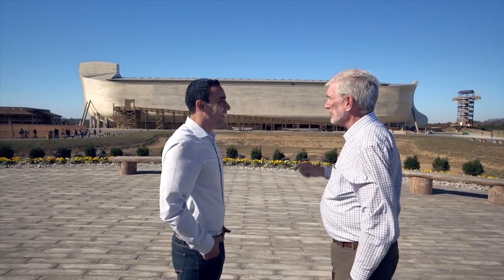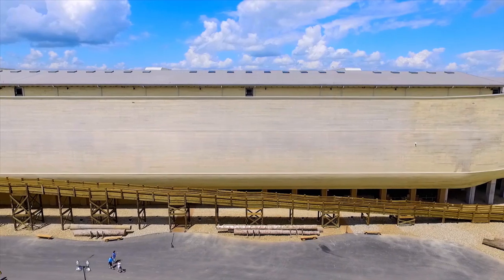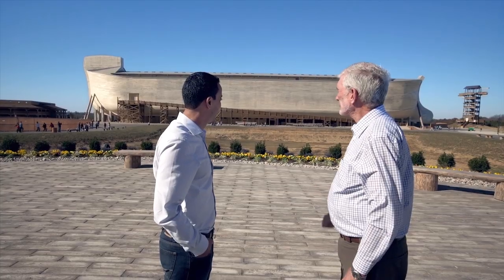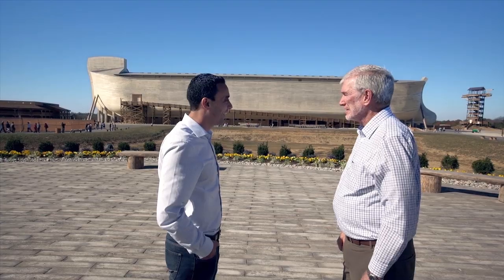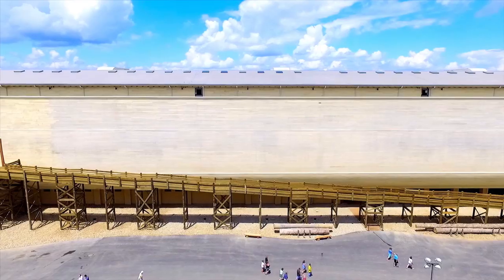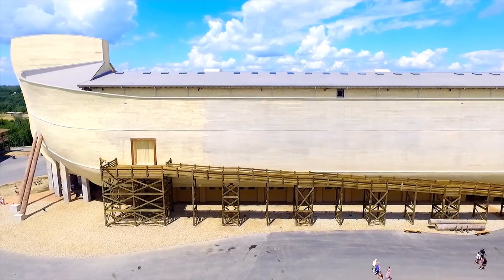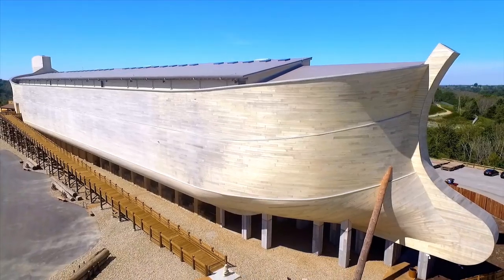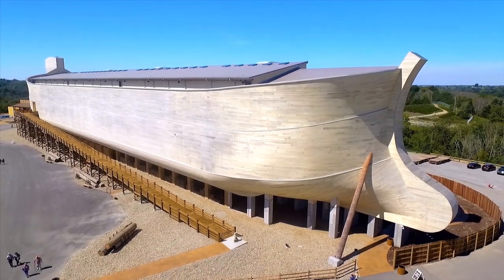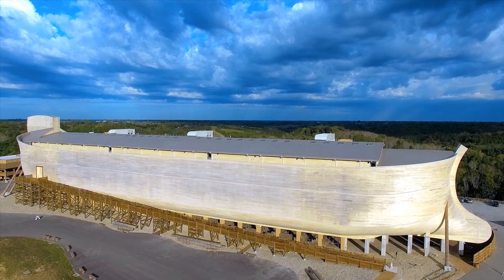Think about the length of this for a moment — it's one and a half times the length of a football field, and half the width of a football field. That's 3.3 million board feet of timber. It's 510 feet long, 85 feet wide, 51 feet high. From ground level, where you see people walking, to the top of the roof is seven stories, and to the top of the bow is ten stories. It is the biggest timber frame structure in the world.